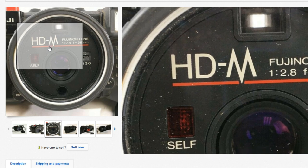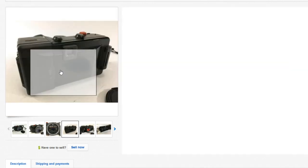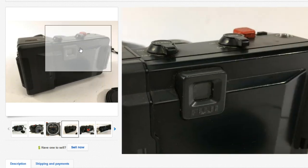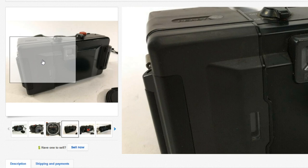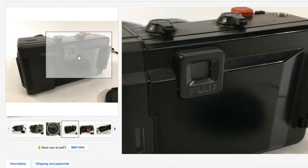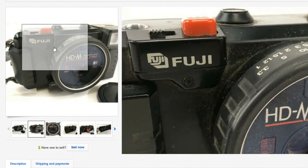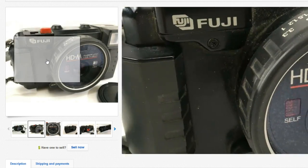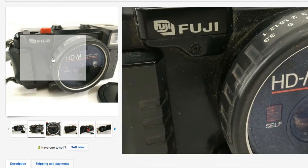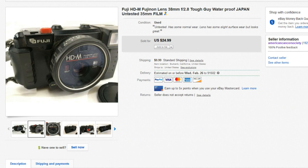Cameras are very easy to look up by brand and model number. They're harder to test, especially if they're film cameras. I highly suggest selling them as untested — buying film and developing it costs a pretty good amount of money. If you have an $800 camera, it might be worth it, but if it's under $50 or $75, it's not worth your time. That's from someone who's been selling cameras for over 20 years. I've never had a camera return — knock on wood.